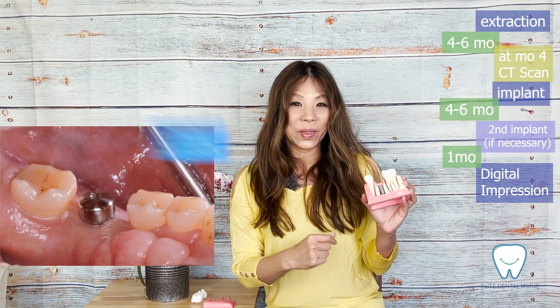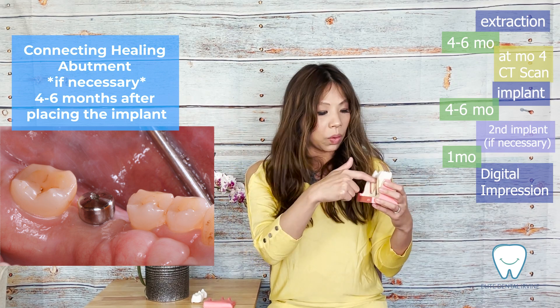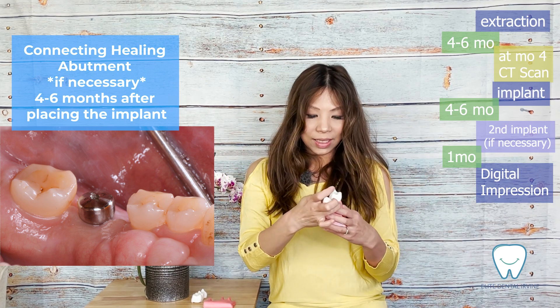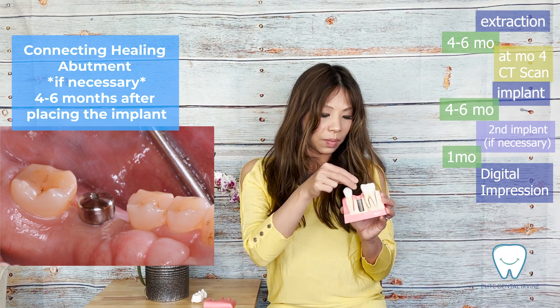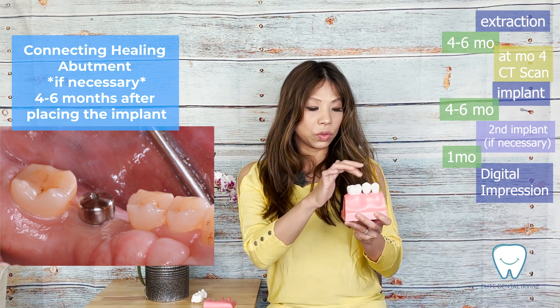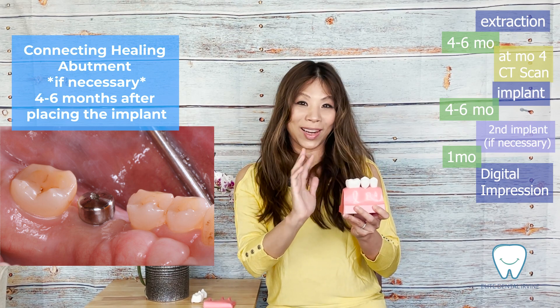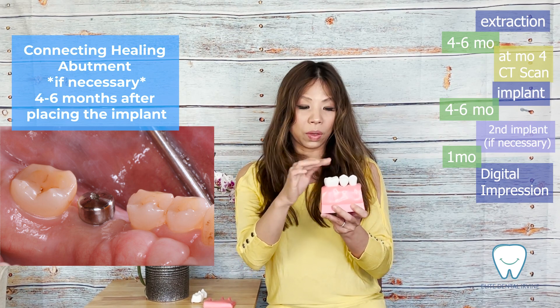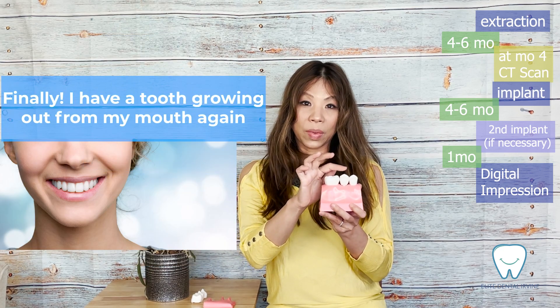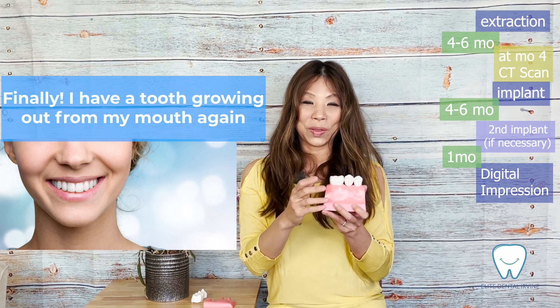We call this osseointegration. Four to six months after the first stage implant surgery, we will reopen and connect the prosthetic part on top of the implant. The benefit of the implant is you don't have to trim the good adjacent teeth — those teeth remain virgin and intact. The implant will function naturally like your own tooth with better and more supportive chewing function.